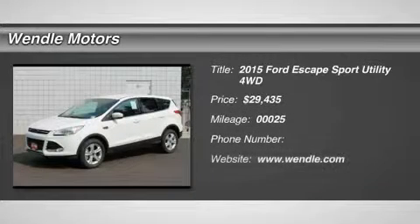New Arrival. Price to sell. $2,250 below MSRP.